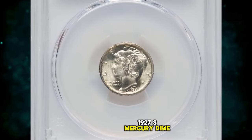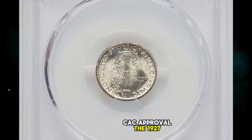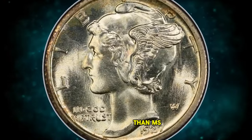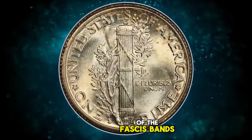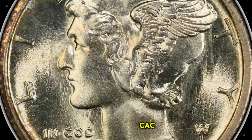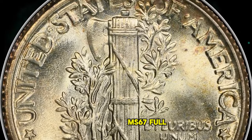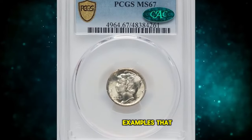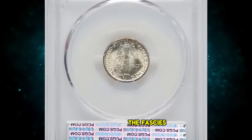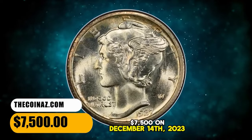1927 S Mercury Dime in Mint State 67, with CAC approval. The 1927 S Mercury Dime is scarcer than many other issues from the 1920s in mint state. Any coin grading finer than MS-65 is rare, regardless of the sharpness of the FACES bands. This is the sole finest non-full bands coin at PCGS and CAC, numerically equaled by a lone NGC coin in the same grade. PCGS reports MS-67 Full Bands examples that are arguably finer. Brilliant, satiny mint luster complements the pristine surfaces, and the FACES bands show near-full definition. It was sold for $7,500 on December 14, 2023.